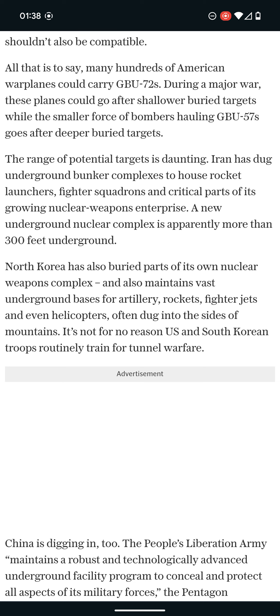This is the range of potential targets. Iran has dug underground bunker complexes to house rocket launchers, fire squadrons, and critical parts of its growing nuclear weapons enterprise.